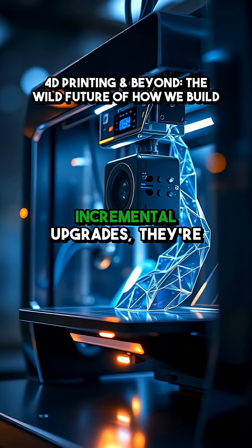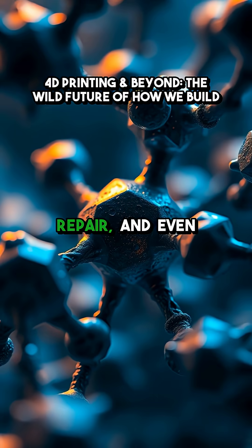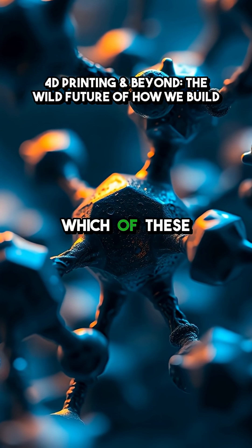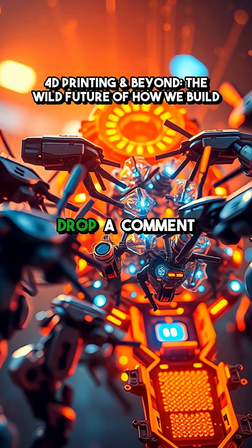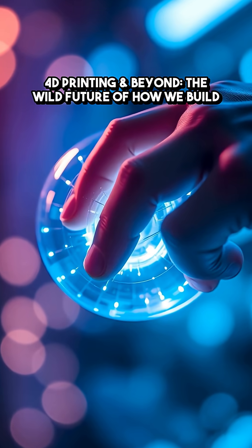These aren't just incremental upgrades — they're fundamental shifts in how we create, repair, and even redefine matter itself. Which of these futuristic printing methods blows your mind the most? Drop a comment and hit follow for more tech that feels like magic.